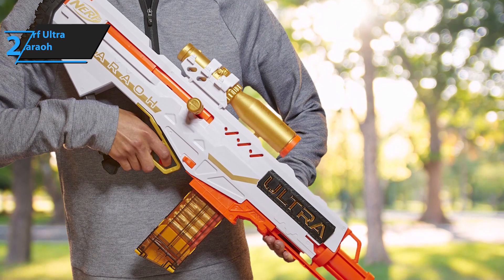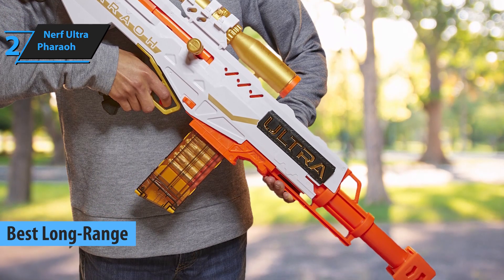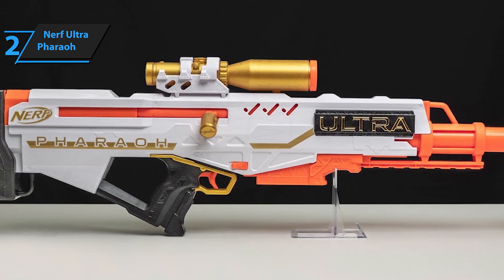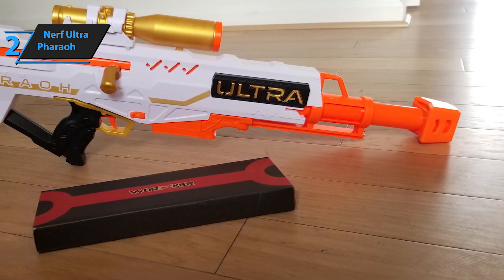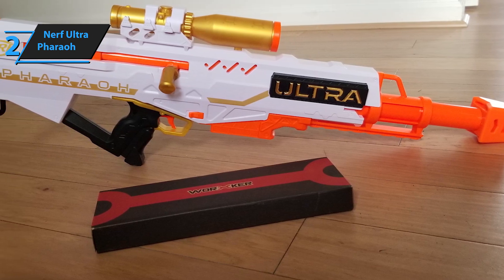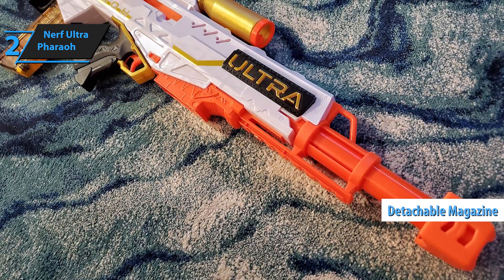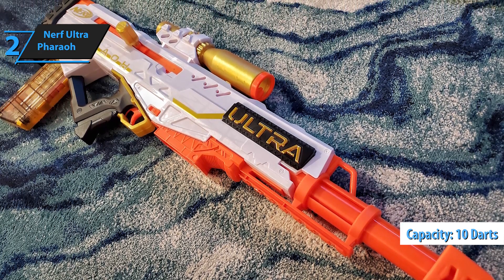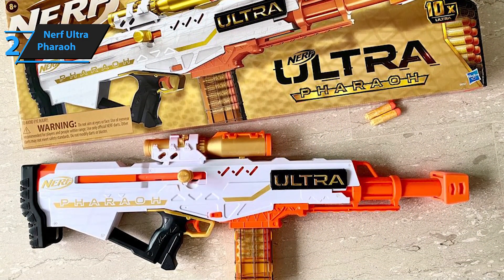Introducing the Nerf Ultra Faro, which we believe to be the top long-range Nerf gun available in 2023. The Faro incorporates a removable magazine and enhances the overall fun factor of Ultra blasters. The Ultra Faro is undeniably one of the most visually appealing models in the series. Despite minor drawbacks like uneven color distribution, it boasts an attractive design that perfectly blends the sniper rifle structure with a playful aesthetic. A significant highlight is its detachable magazine, capable of holding 10 darts with a yellow back and transparent front. The darts are also yellow, complementing the gold blaster theme, and are much easier to locate after use compared to standard black darts.